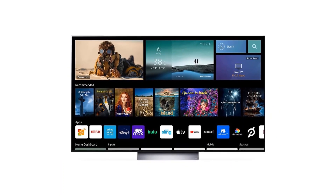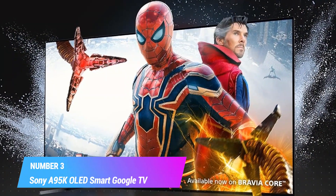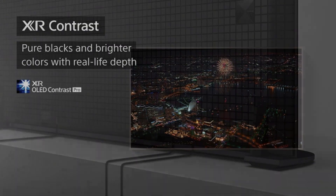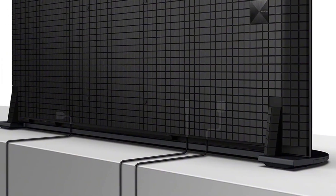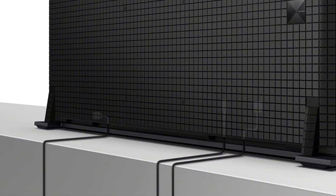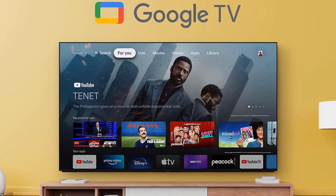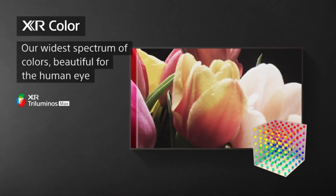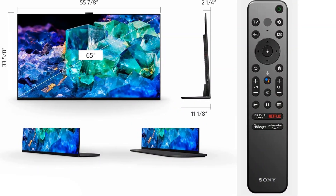Number three: Sony A95K OLED Smart Google TV. The Cognitive Processor XR understands how humans see to deliver intense contrast with deep blacks, high peak brightness, and natural colors. Experience quantum dot color with saturation and brightness of every color maximized by the breakthrough QD-OLED panel. XR Triluminos Max OLED Contrast Pro technology allows you to feel the beauty of OLED with immersive depth and realism, pure black, and lifelike brightness.